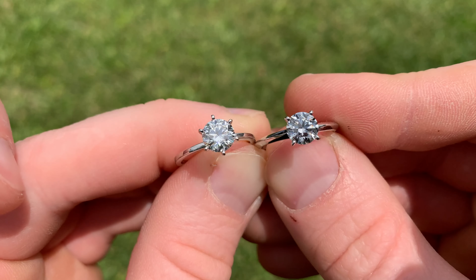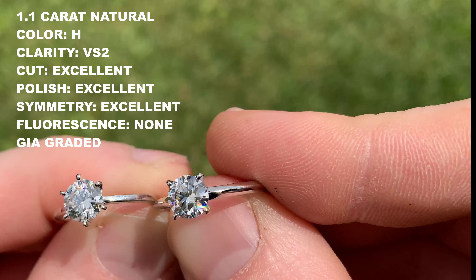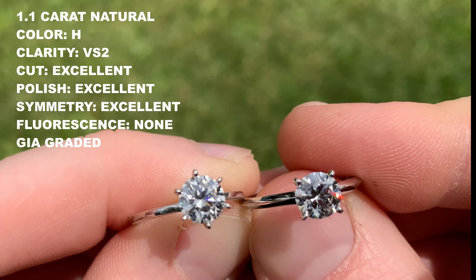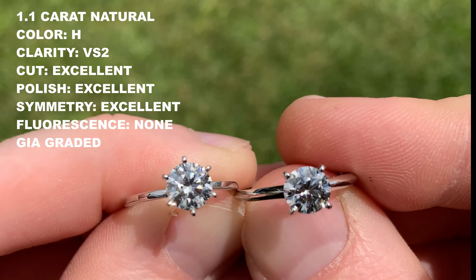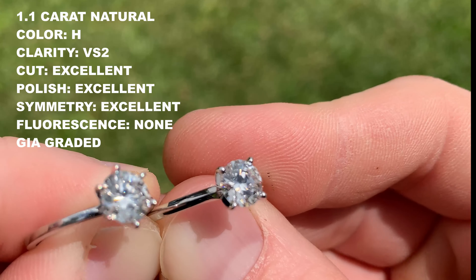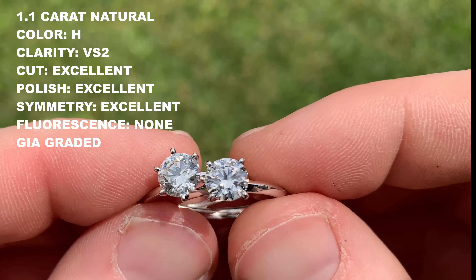Let's reveal which diamond is which. On the left, the six-prong solitaire engagement ring — that is the natural diamond. The specs, graded by GIA: 1.1 carat, natural, VS2 clarity, H color, excellent cut, excellent polish, excellent symmetry, no fluorescence. That is the six-prong engagement band on the left — a beautiful ring.